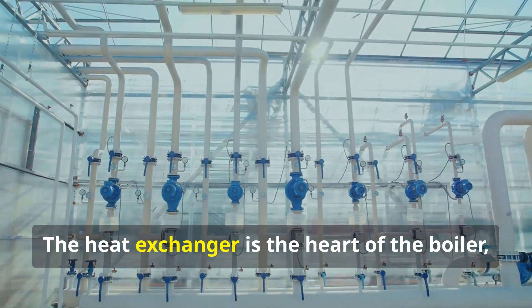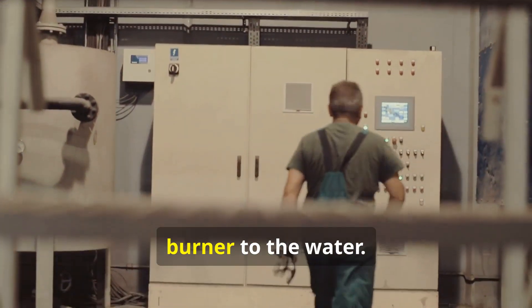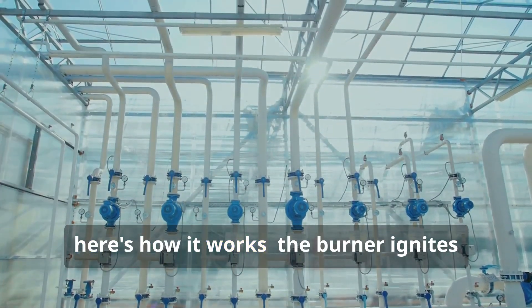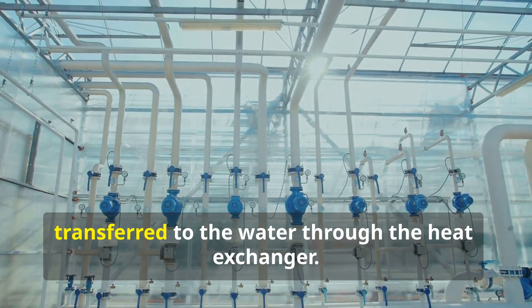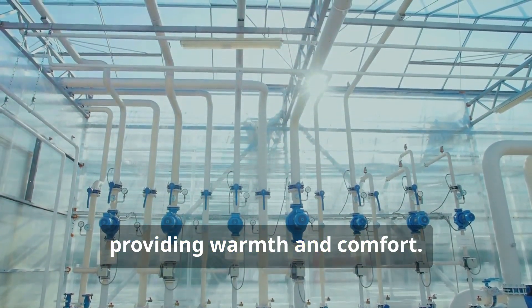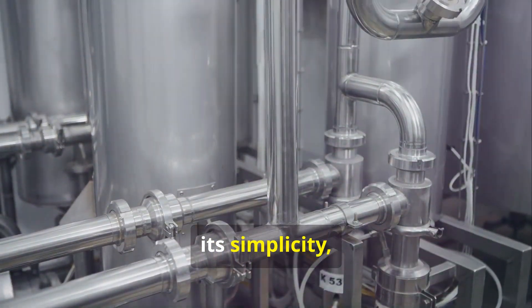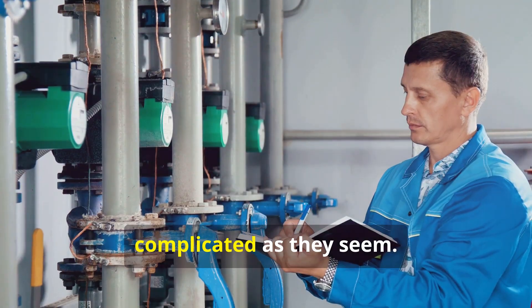The heat exchanger is the heart of the boiler, and it's where the heat is transferred from the burner to the water. In simple terms, here's how it works: the burner ignites the fuel, which produces heat that's then transferred to the water through the heat exchanger. This heated water is then circulated through your home, providing warmth and comfort. The process is actually quite elegant in its simplicity, and once you understand it, you'll realize that boilers aren't as complicated as they seem.